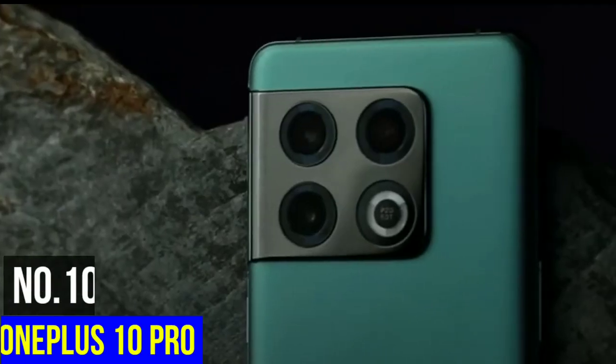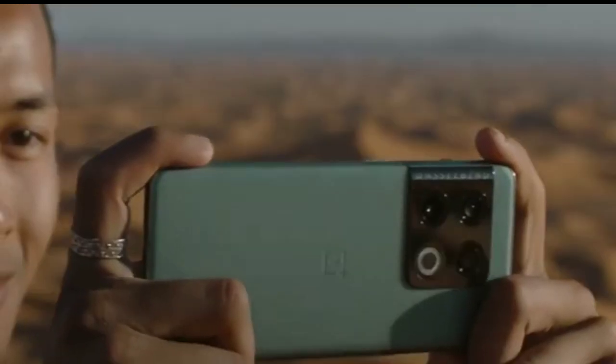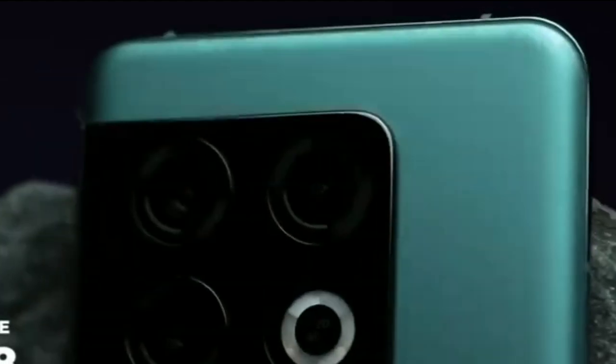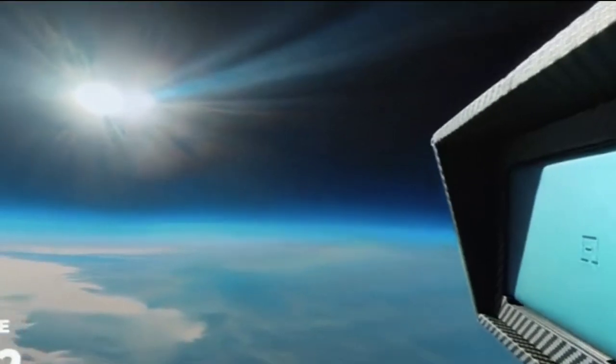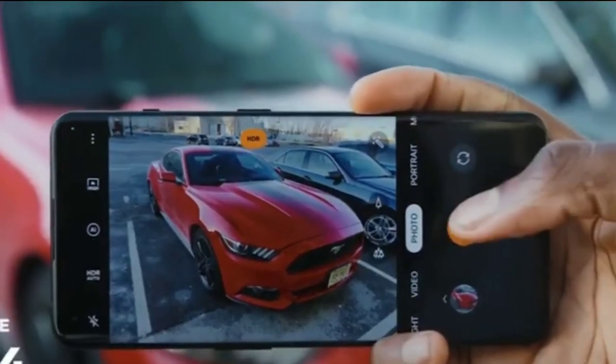Number 10: OnePlus 10 Pro. The OnePlus 10 Pro is one of the best camera smartphones on the market. It features a quad camera setup that includes a main 48-megapixel sensor, an ultra-wide 16-megapixel sensor, a 5-megapixel macro sensor, and a 2-megapixel depth sensor.